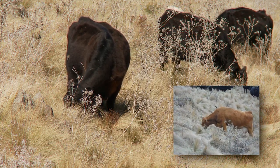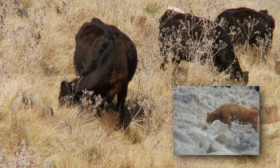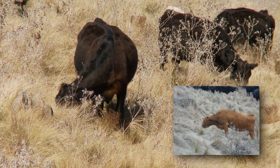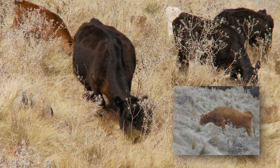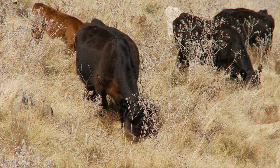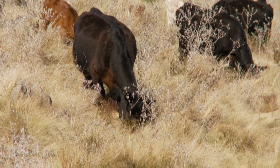The animals increased their consumption over the time span of this project, and it was very obvious to see that more and more animals were learning that serrated tussock could become part of their normal diet. Even though serrated tussock has very low value as far as protein and accessible energy, the animals are actually still choosing to make it part of their diet.